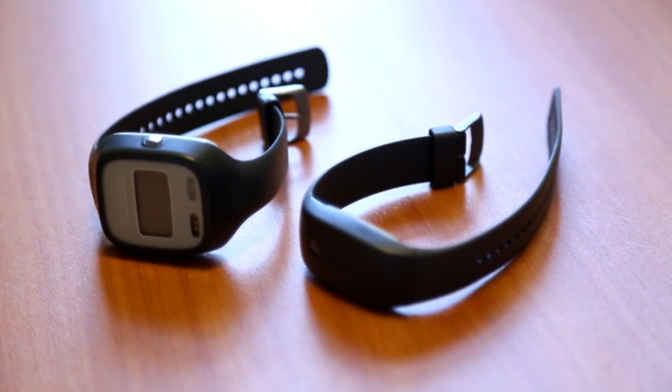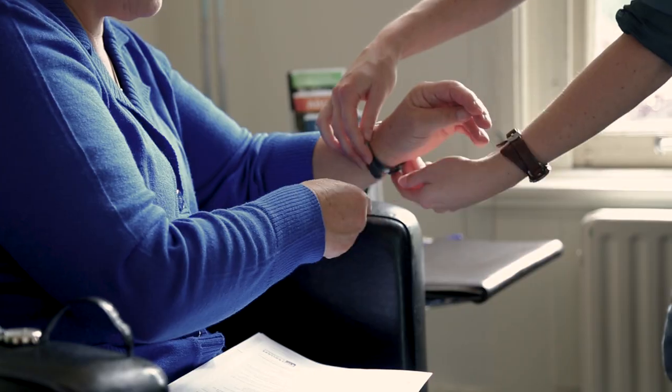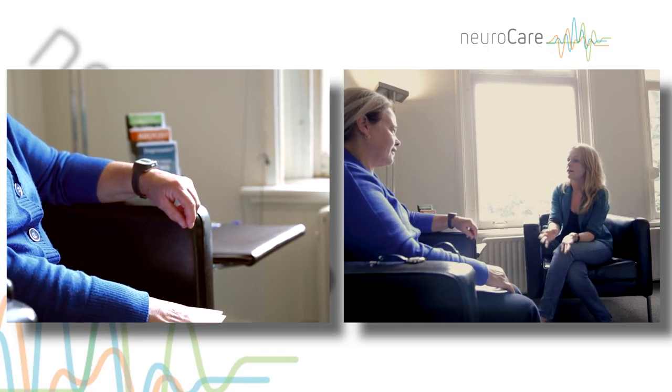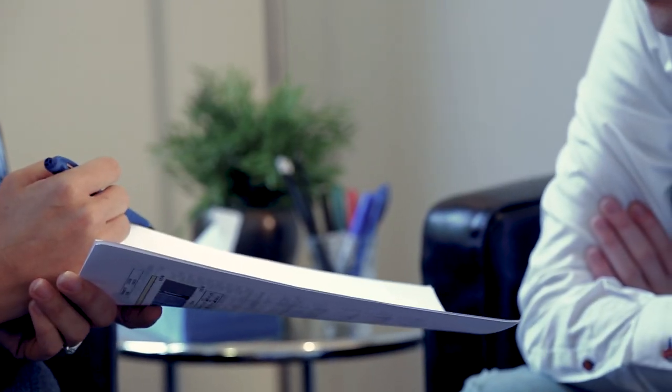In addition to the intake procedure, the client wears a sleep watch for several days that records physical activity, sleep, and light. These factors often play an important role in the development of depression. In some cases, as a result of the sleep assessment, a treatment other than RTMS is required.